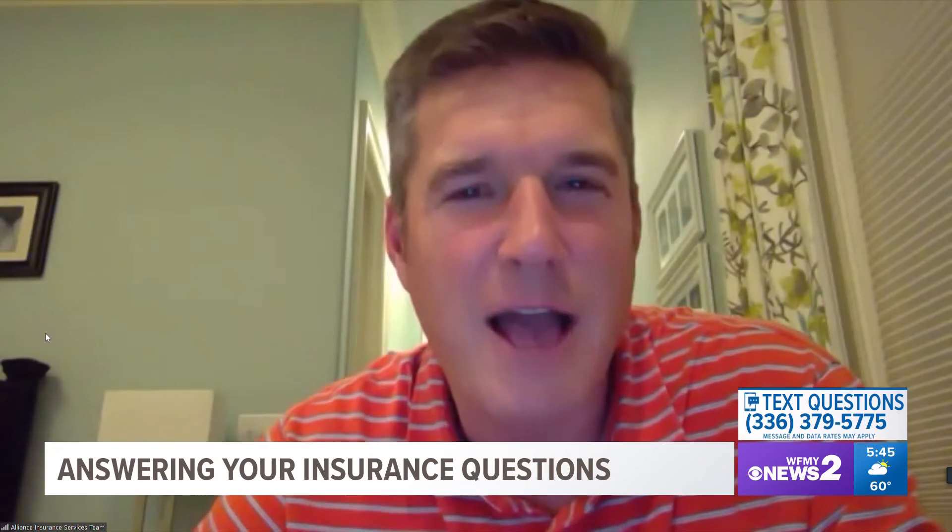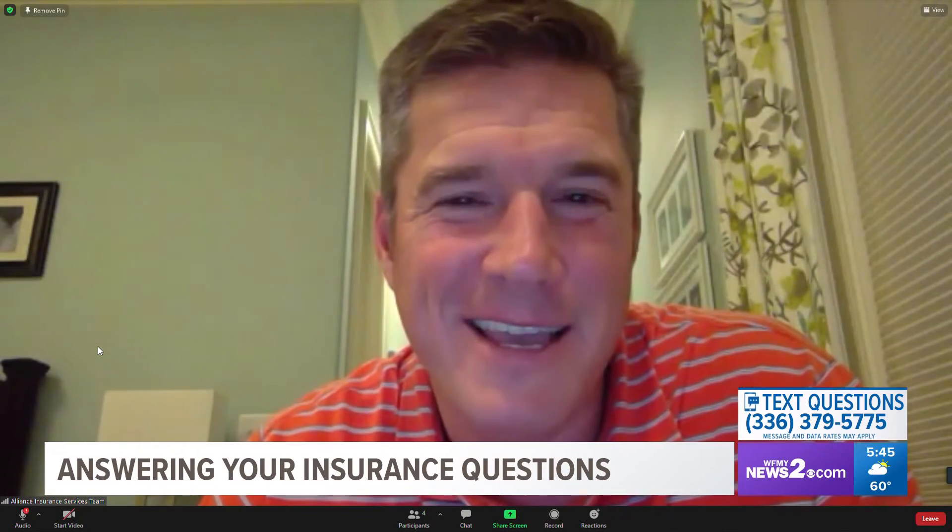This person asks: is it true that it costs more to insure a red car? The color of the car does not dictate your insurance premium. What does is your driving record. It has been proven that red cars seem to catch the eye of police officers from time to time, so you may have a few more speeding tickets — and people with more speeding tickets pay more insurance premium.